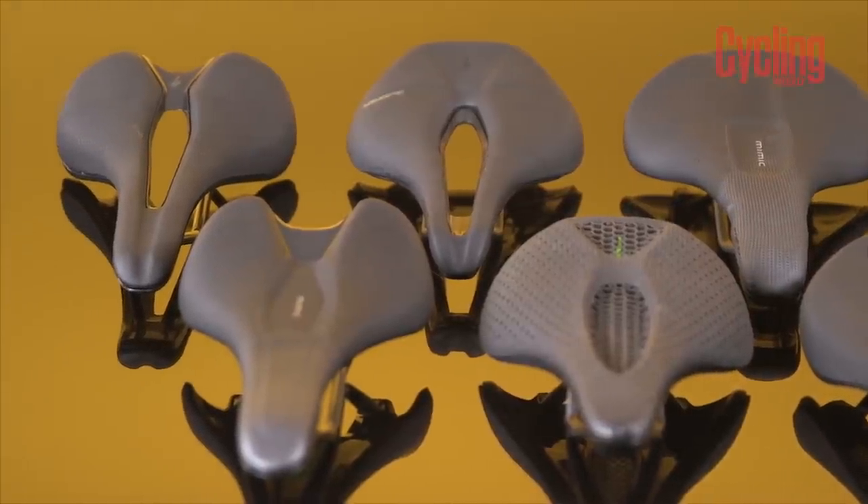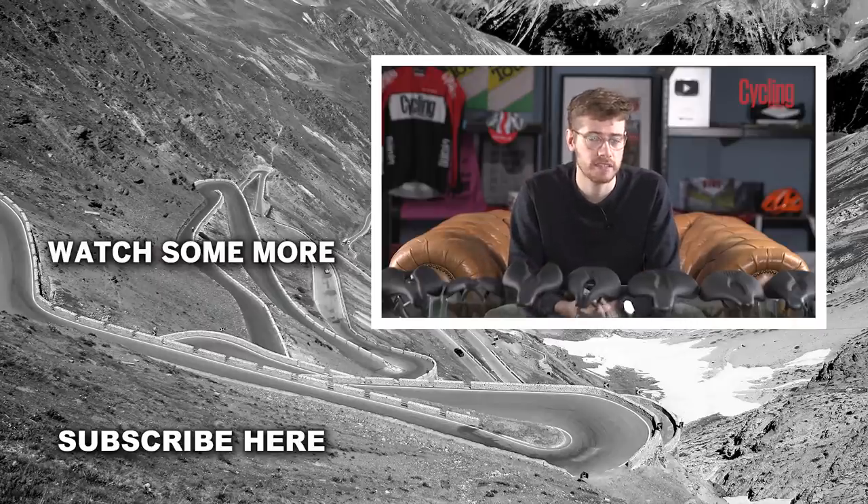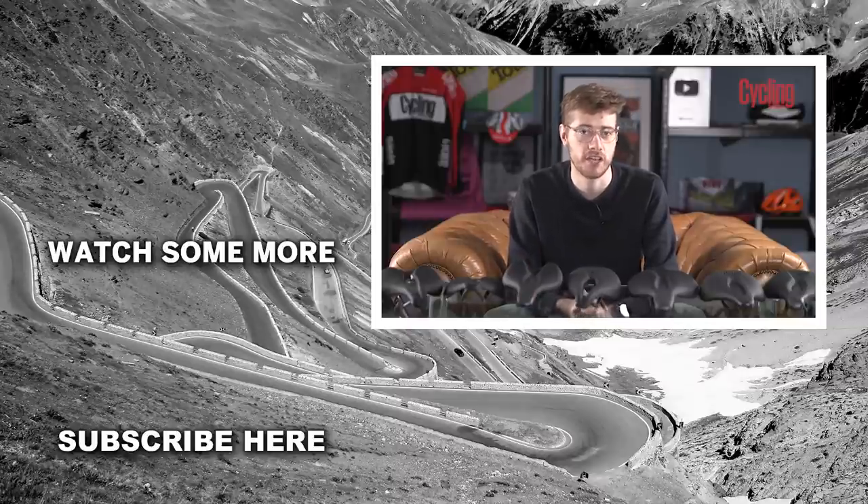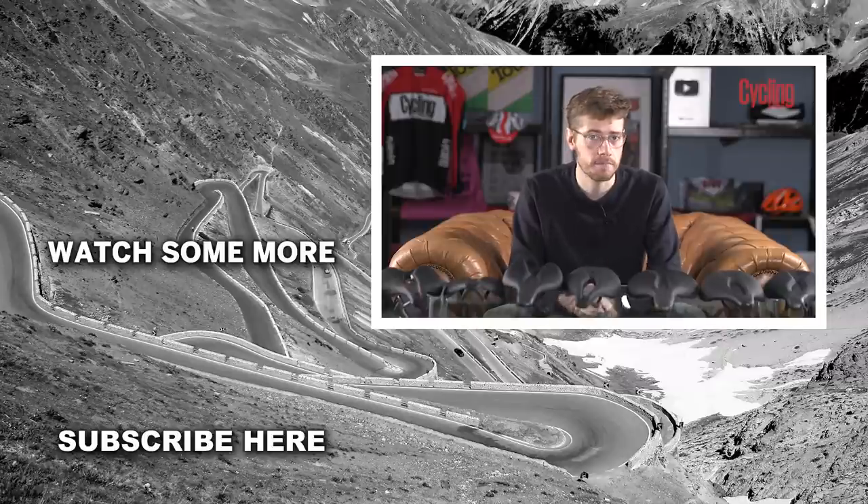If you have any further questions, do leave them in the comments section below and I'll do my best to answer them. If you found this video useful, give us a thumbs up and do subscribe to the channel — it really does help us out. I'll be back soon with some more great tech content, and I'll see you then.